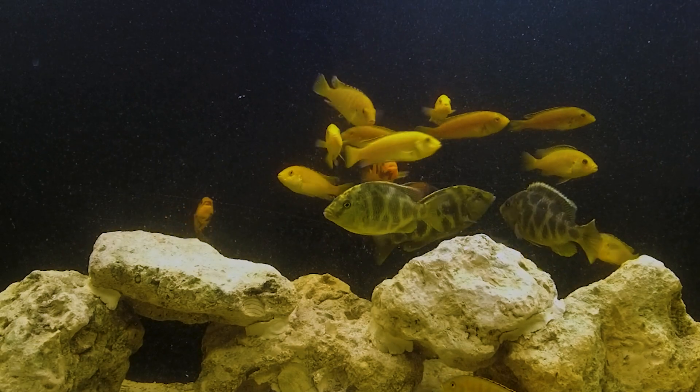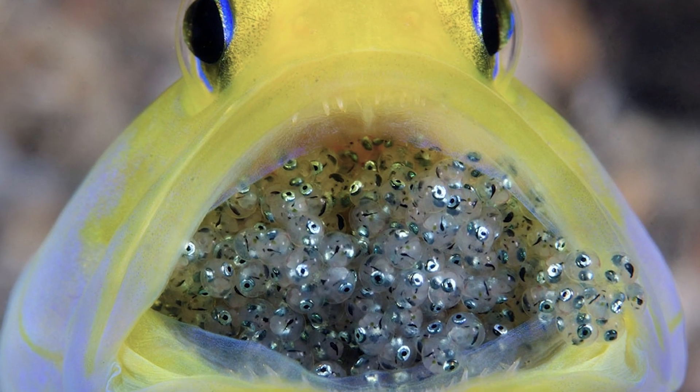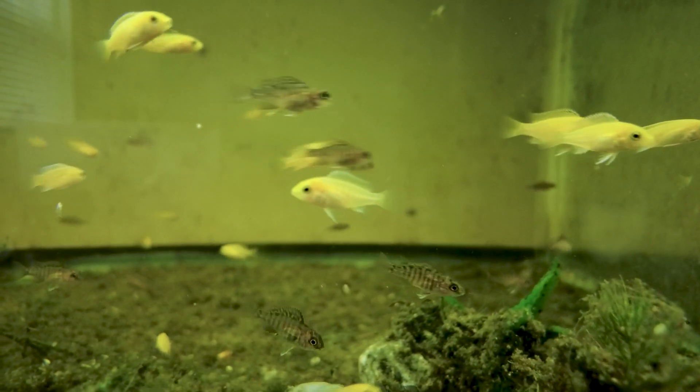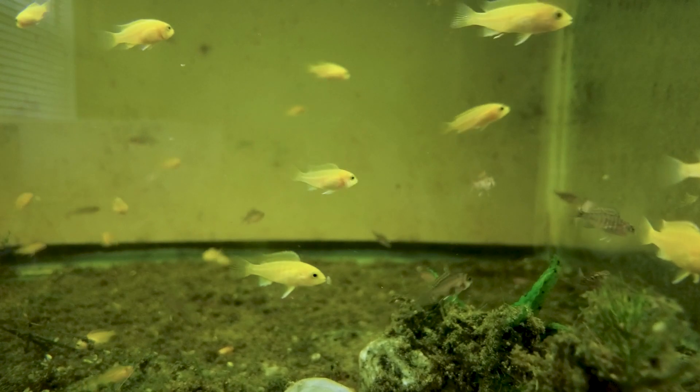One of the most interesting things about them is they're mouth brooders. What does that mean? It basically means that the female is going to carry the eggs in her mouth instead of laying them on a leaf or any other underwater surface, and she actually takes care of those eggs until she has free swimming babies.